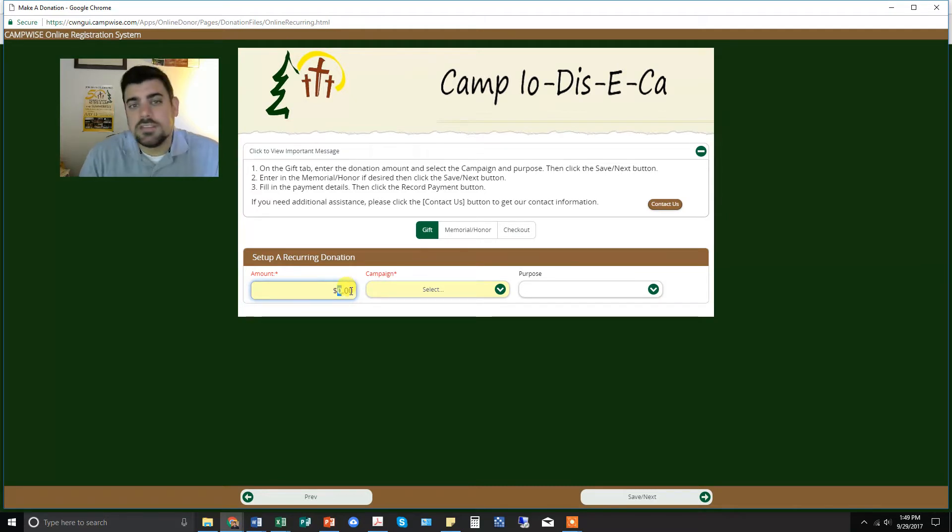Our goal is to recruit up to 100 units or households to give $25 a month or more. You can give any amount — $10 a month, $25, or even $50 or $100 if you choose. Go ahead and enter the amount. You can select the campaign 'I Believe in Camp,' and the purpose is also 'I Believe in Camp.'